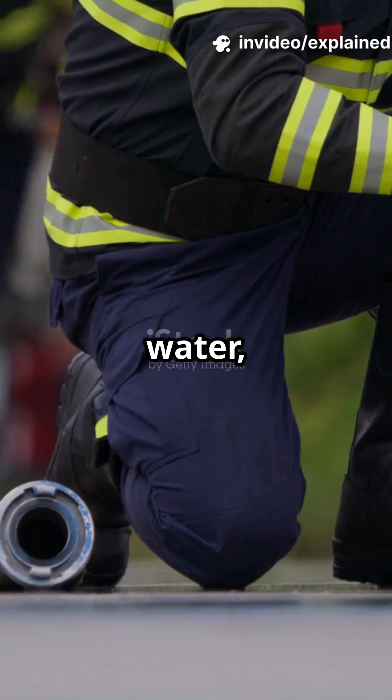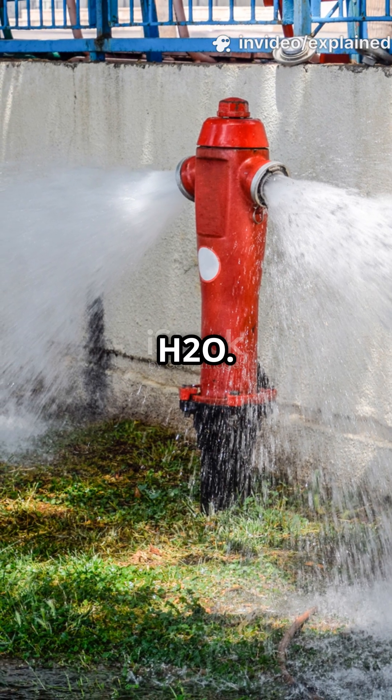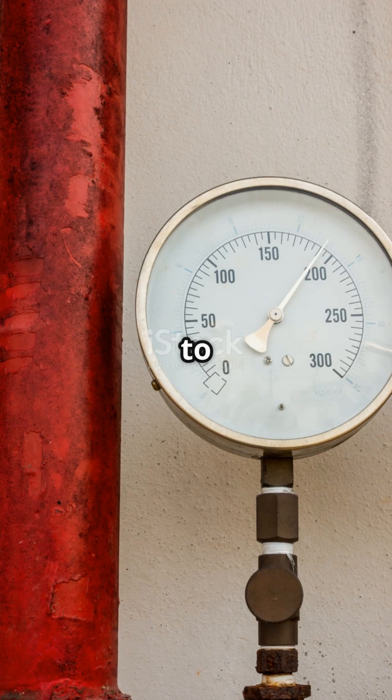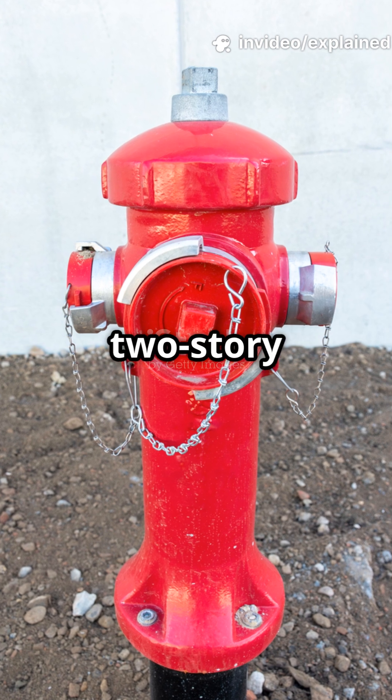When firefighters need water, they twist that metal cap and tap directly into a surging highway of H2O. Those big valves inside are built to handle insane pressure — sometimes up to 150 PSI. That's enough force to shoot water higher than a two-story building.